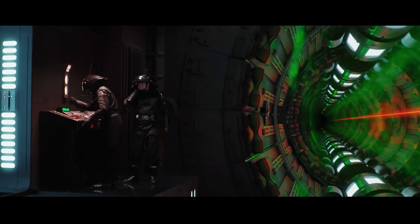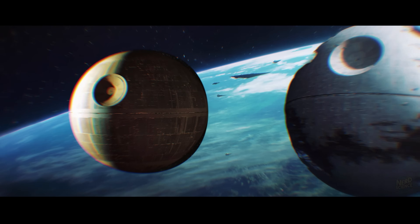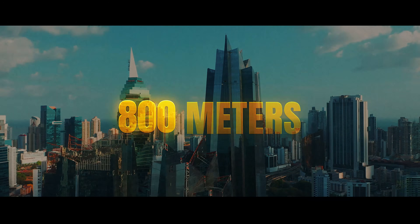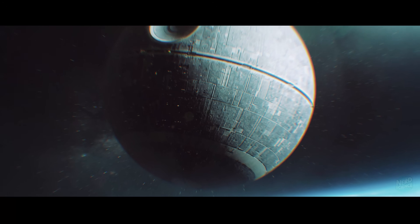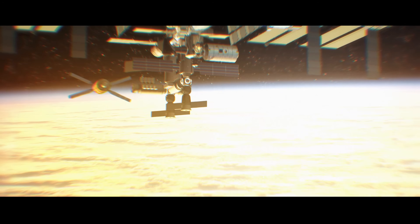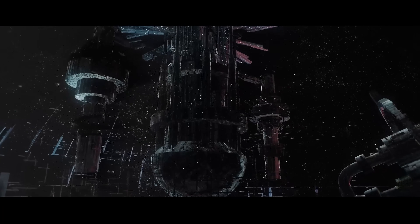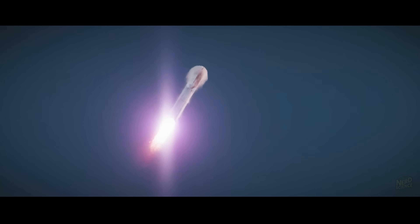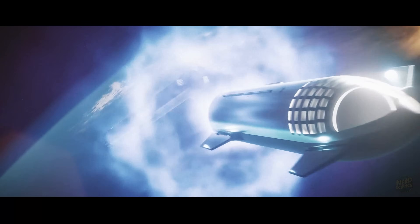Forget about unleashing beams of destruction — the deeper test is whether humans could even construct the outer shell of something on Death Star scale. The first version is described as roughly 160 kilometers across, and the second stretches closer to 200. The tallest skyscrapers on Earth push just over 800 meters, and the International Space Station measures on the order of 100 meters in length with a mass in the hundreds of tons. A spherical station hundreds of kilometers wide makes everything we've ever built look like scaffolding next to a stadium. That kind of scale immediately pivots the discussion toward mass. The ISS required decades of launches and collaboration just to assemble a few hundred tons in orbit. For the Death Star, you're not talking hundreds or even thousands of tons, but billions of tons if you only count a metal shell of minimal thickness. With today's economics, every kilogram to orbit still costs thousands of dollars even after dramatic improvements — multiply that by billions of tons and the figure surpasses the GDP of entire nations by orders of magnitude.